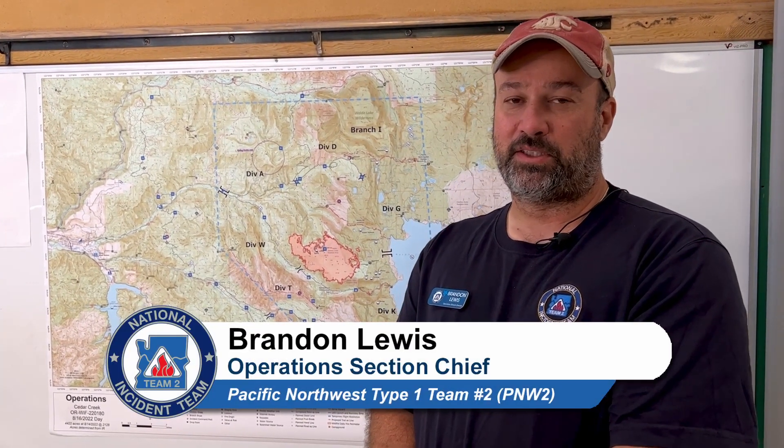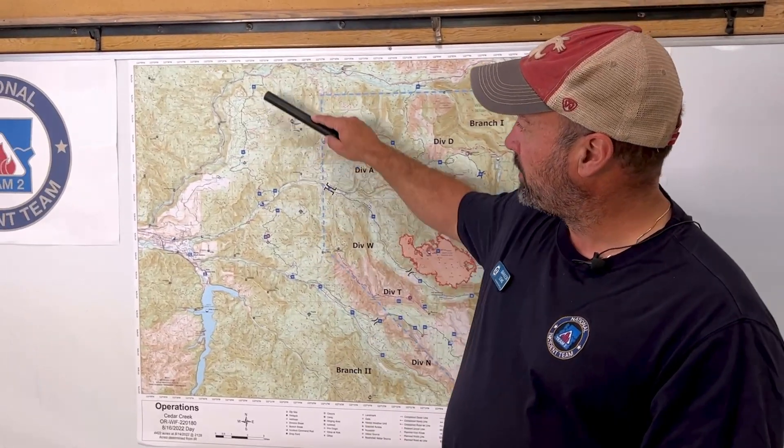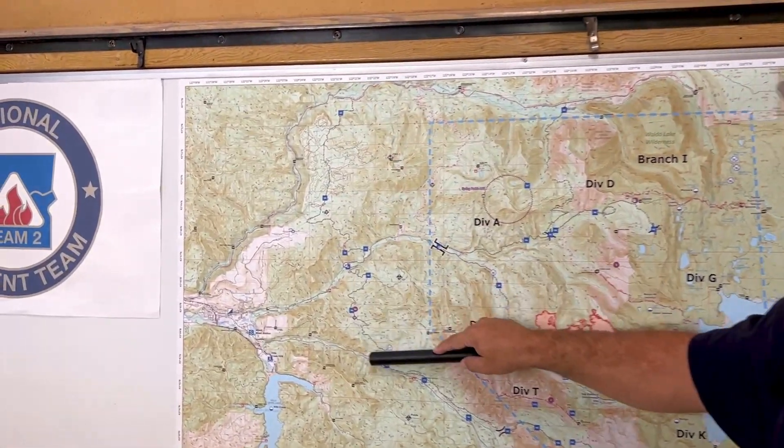Good morning, everybody. I'm Brandon Lewis with P&W Team 2, here to give you an update on the Cedar Creek Fire operations for Tuesday today. I'm going to start talking about what we're doing out on the west side of the fire.